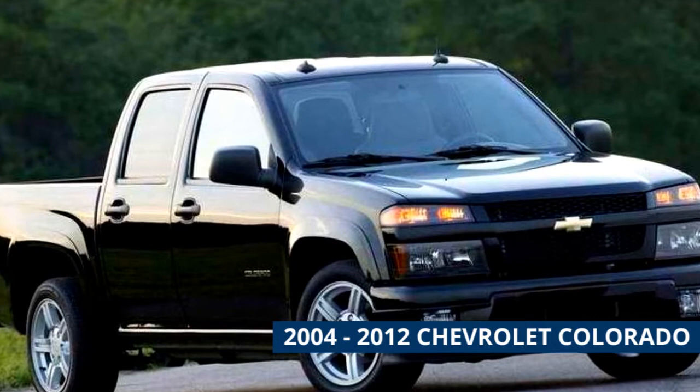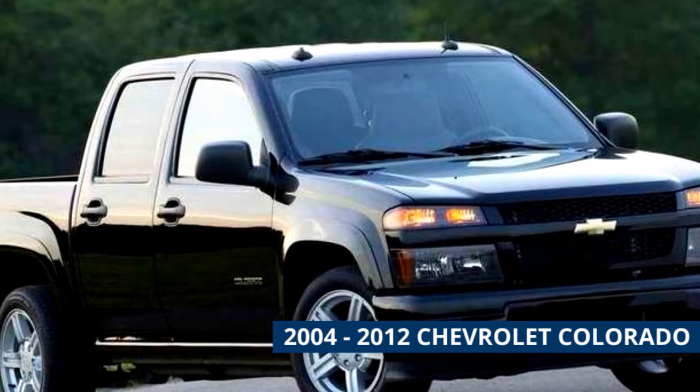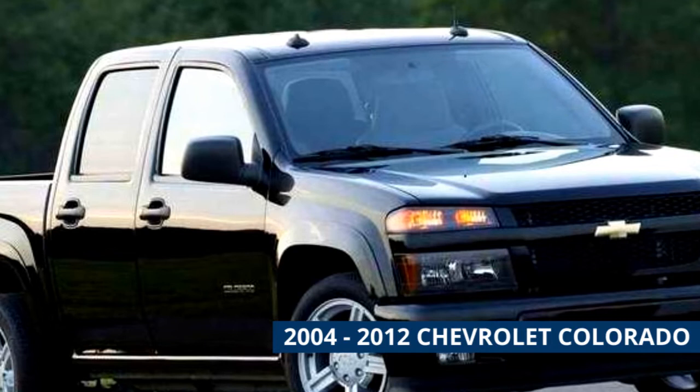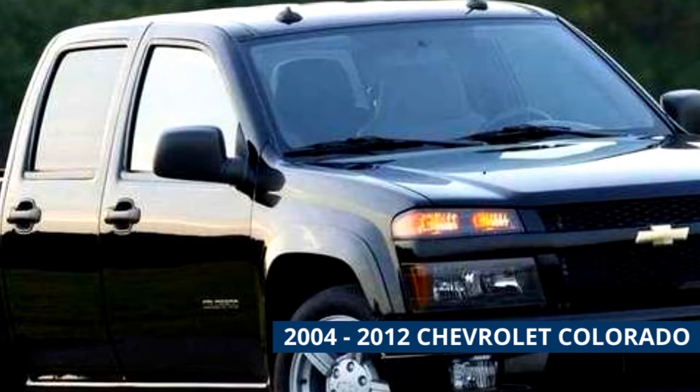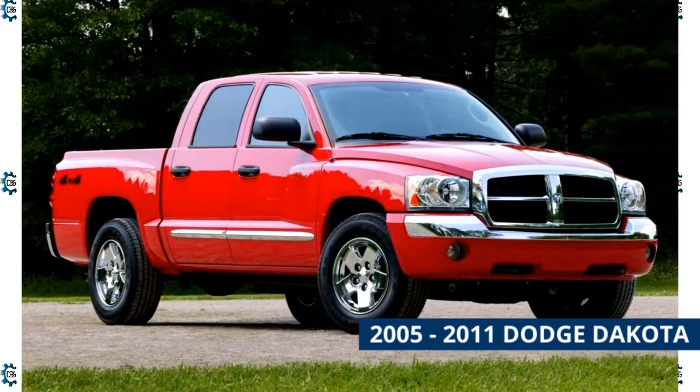2004 to 2012 Chevrolet Colorado. The Colorado replaced the old S10 model for 2004. First generation models can be found in the five thousand dollar price range. In this generation, the Colorado offered two bed lengths and three cab styles. The majority of Colorado trucks priced at five thousand dollars are two-wheel drives, but some four-wheel drive versions are out there with higher mileage. It's also worth considering the Colorado's identical platform twin, the GMC Canyon.